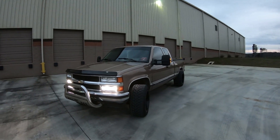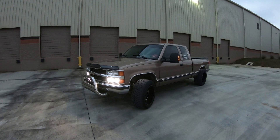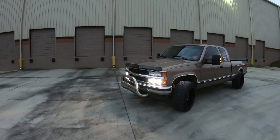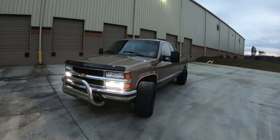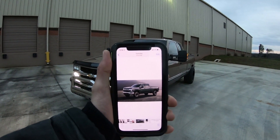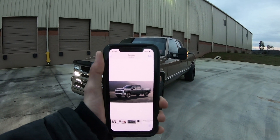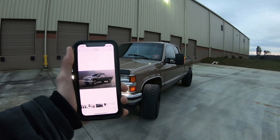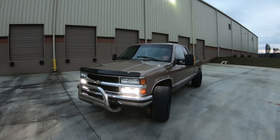Hey Chevy, if you ever watch this — do you remember when you used to make real trucks? You know, steel bodies, fantastic front ends, everything. And not... that. Like, what is this? What happened between this and this? I'm so freaking confused.